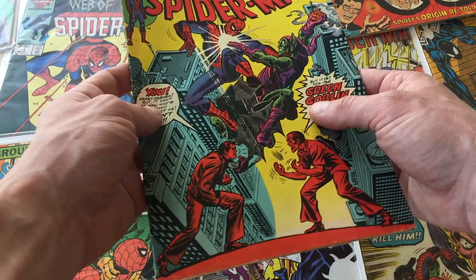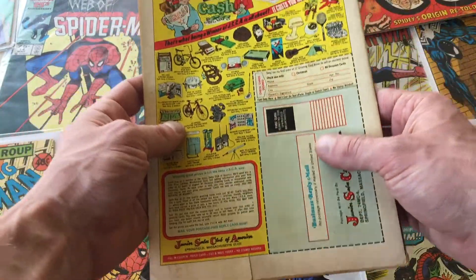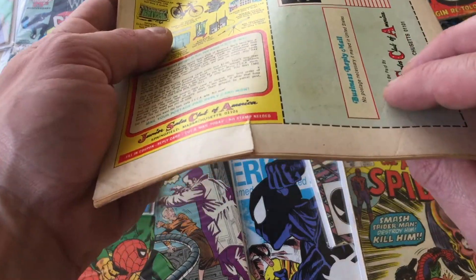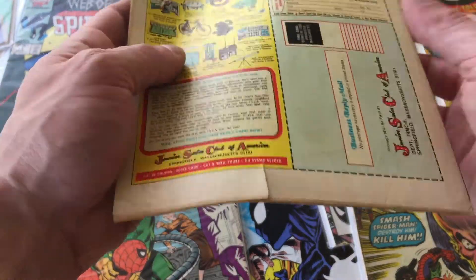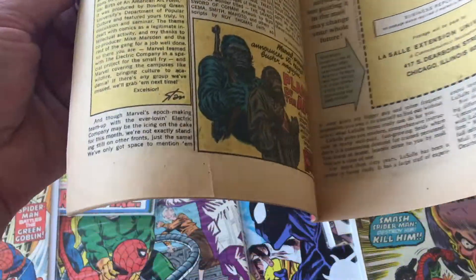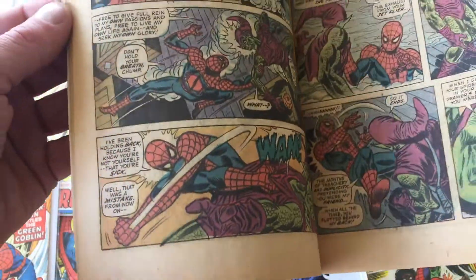We just need to take a look at the comic book and assess the general condition, because condition is everything when we're trying to assess value. You can see here on the back there's a rip. If we zoom in on that, you can see that rip kind of extends into the pages a few. If we flip through, you can see that rip extending into the comic book a few pages. Looks like it stops there.